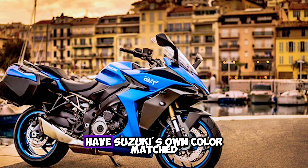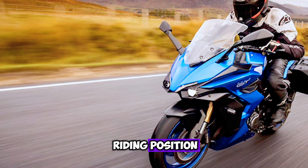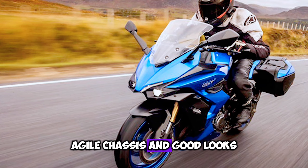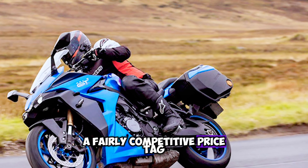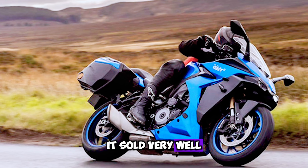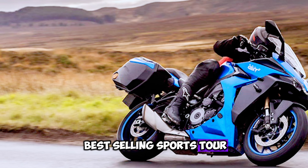With the ability to have Suzuki's own color-matched panniers fitted, a comfortable riding position, decent tech, strong inline-four motor, agile chassis, and good looks, the GT also boasted a fairly competitive price tag. Unsurprisingly, it sold very well and in its first full year on sale it was the UK's best-selling sports tourer.